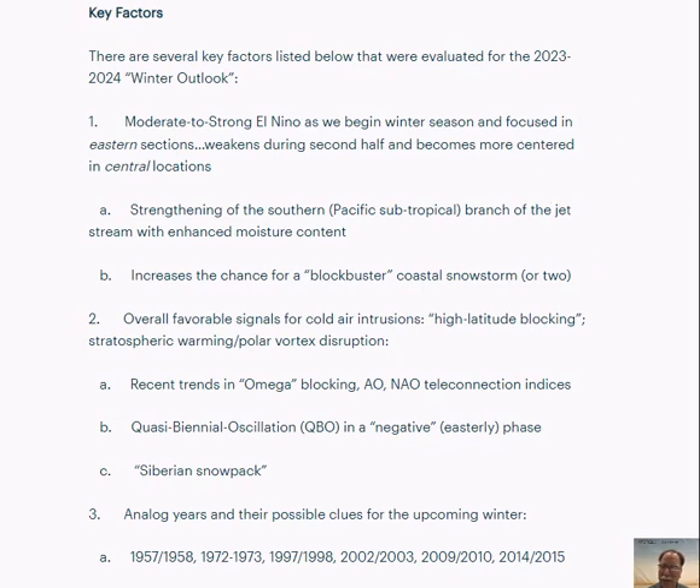First and foremost, I take a look at the sea surface temperature pattern across the globe and try to best determine what kind of sea surface temperature pattern we'll have during the upcoming winter season. We have a big change. We've featured back-to-back-to-back La Niñas in the last three winters with colder than normal temperatures in the equatorial part of the Pacific Ocean. That pattern changed drastically earlier this year.